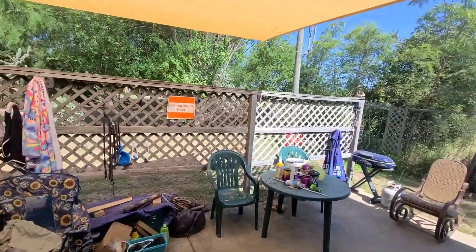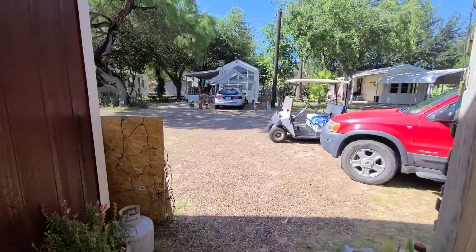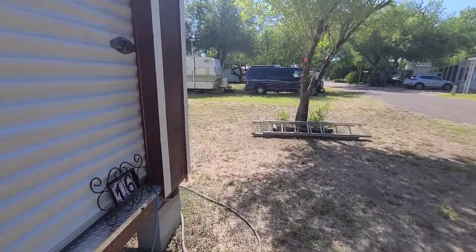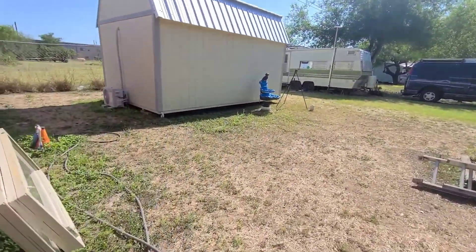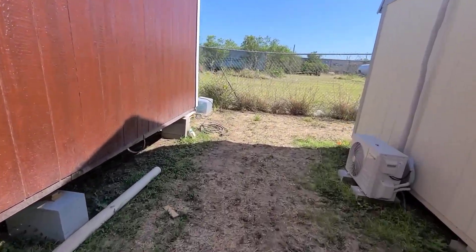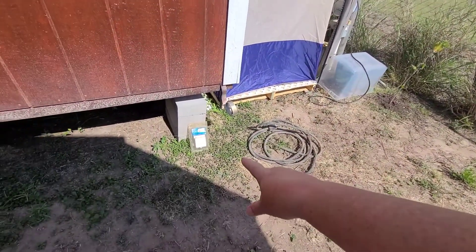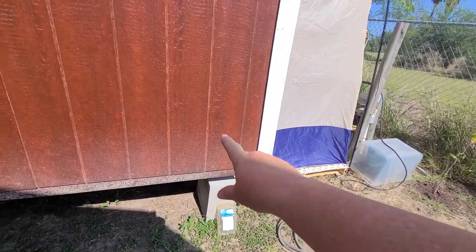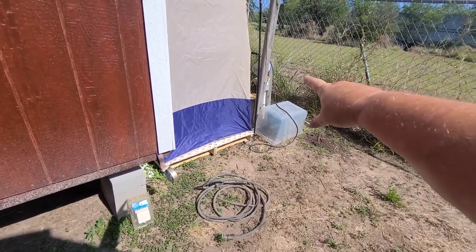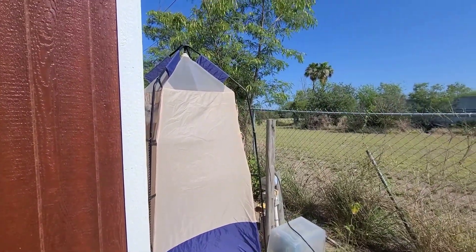So today I'm getting a line run down, going out the wall and then outside. They're going to put a 30-amp plug in the wall, and then I've got my 30-amp extension cord. The 30-amp plug is going in the wall right here, and my cord is going to plug into that and run to the RV power box right over there, right beside my outdoor shower.